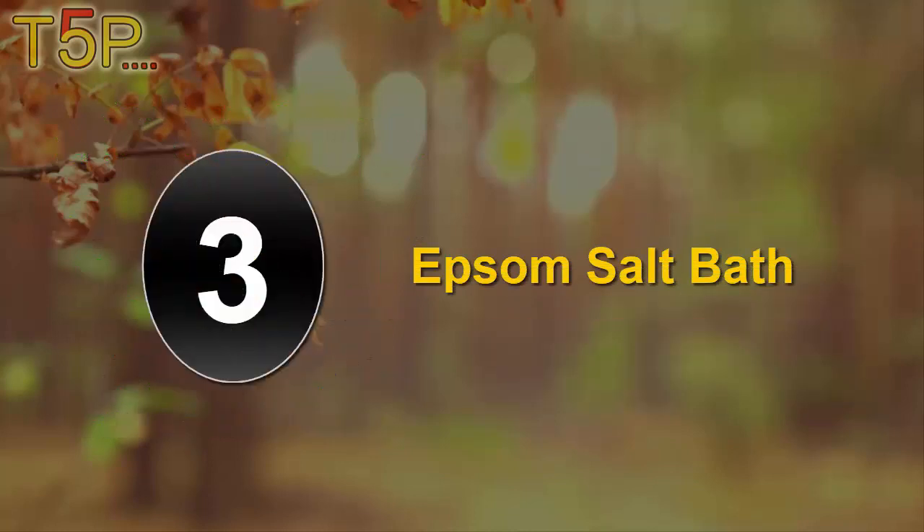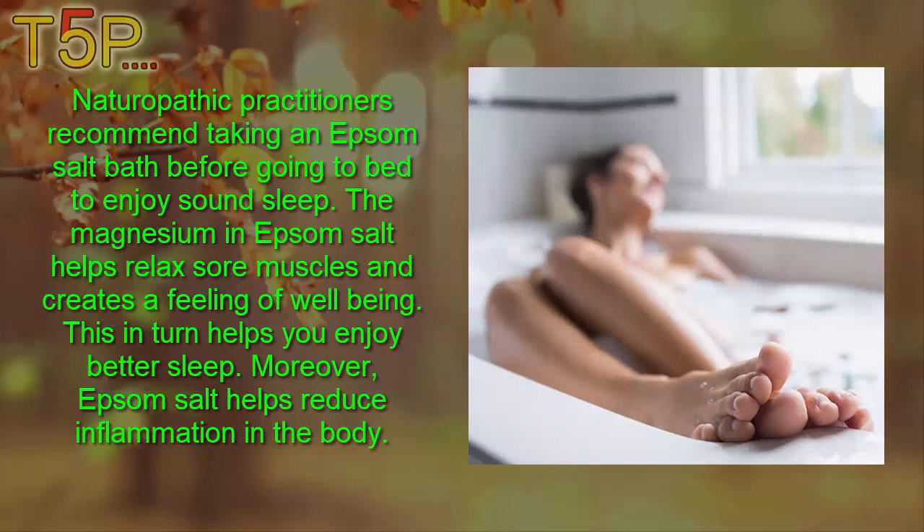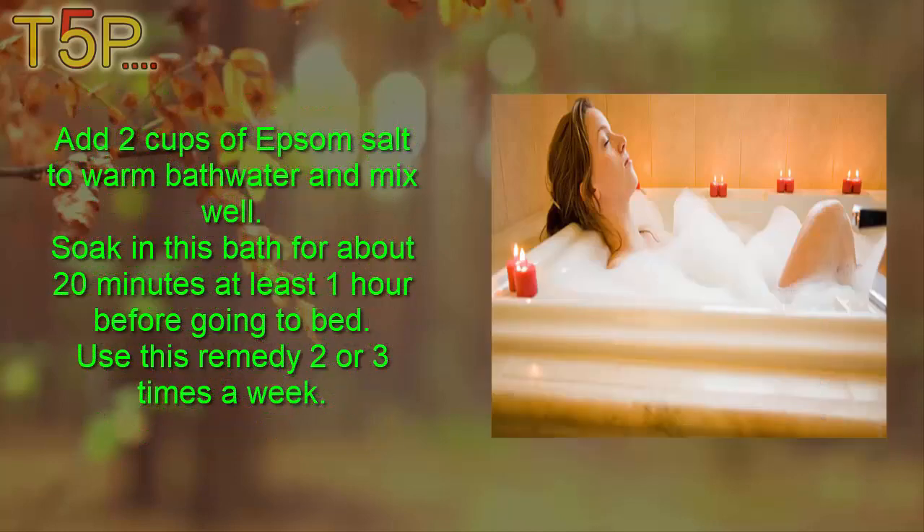Third, Epsom salt bath. Naturopathic practitioners recommend taking an Epsom salt bath before going to bed to enjoy sound sleep. The magnesium in Epsom salt helps relax sore muscles and creates a feeling of well-being, which helps you enjoy better sleep. Epsom salt also helps reduce inflammation in the body. Add two cups of Epsom salt to warm bath water, mix well, and soak for about 20 minutes at least one hour before going to bed. Use this remedy two or three times a week.